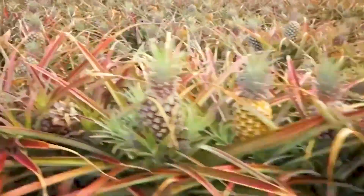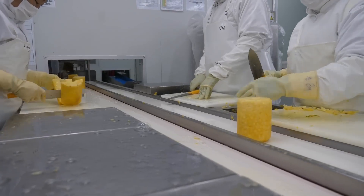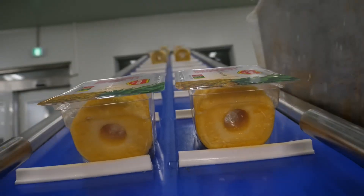They are called honey pineapples. Honey pineapples have a higher sugar content, which gives them their sweet and distinctive flavor.